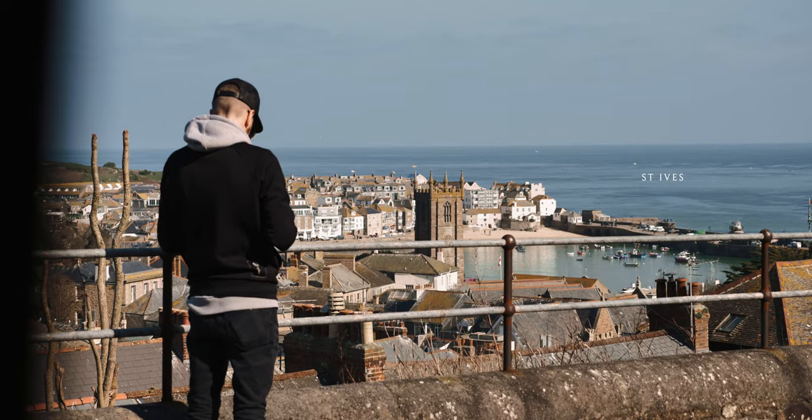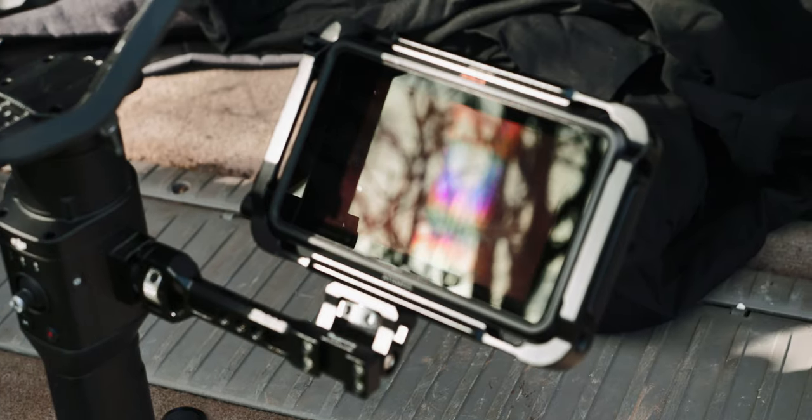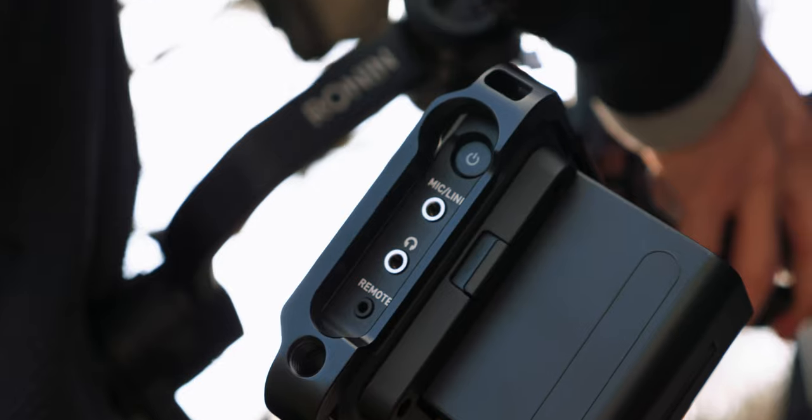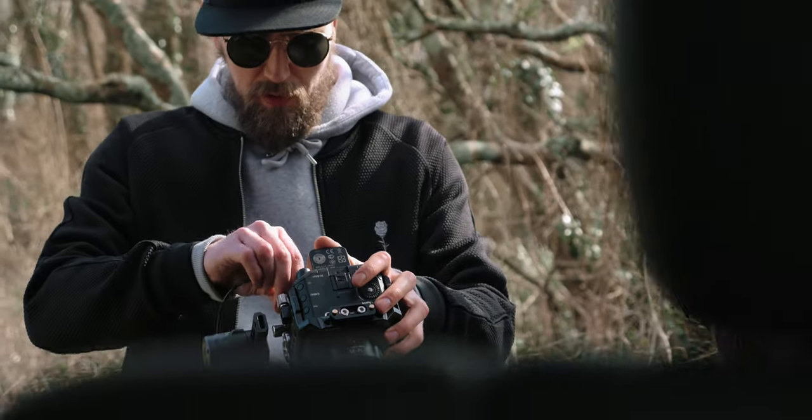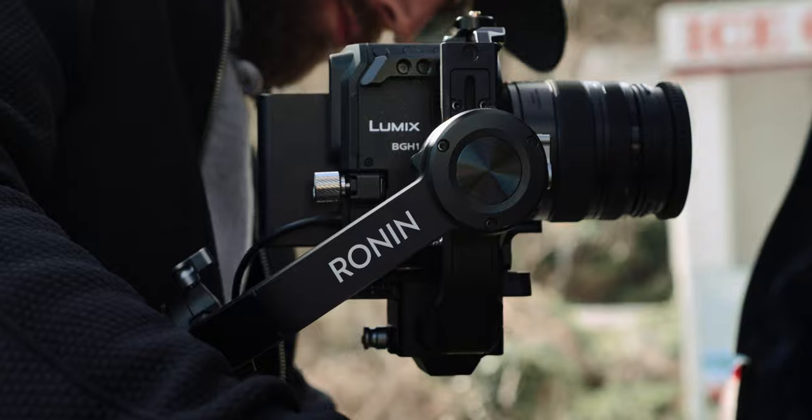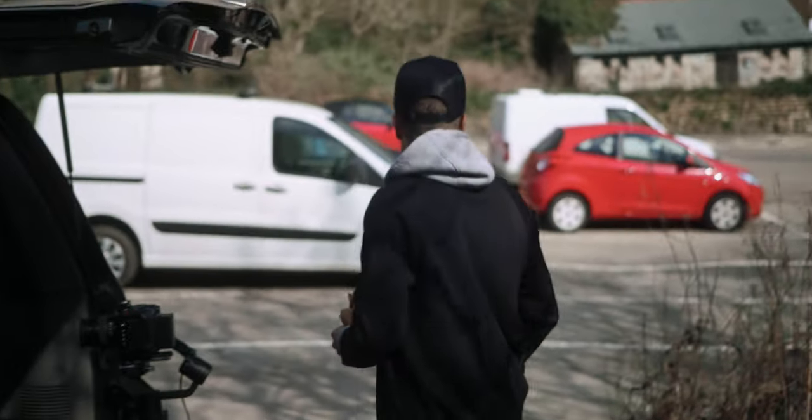Turns out that we were really lucky with the weather — clear skies, bright sunshine, no gale force winds and no rain. Perfect conditions to see what this kit is capable of.